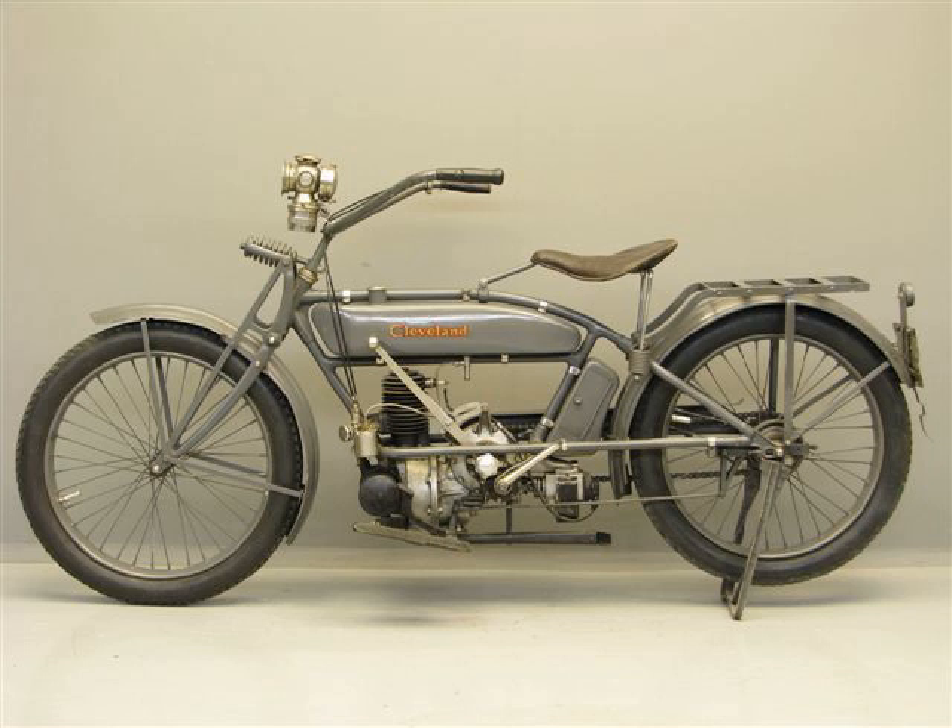The first Cleveland of 1915 had a 221 cc displacement two-stroke single-cylinder engine with a longitudinal crankshaft orientation, necessitating a worm drive to turn the axis of rotation of the drive to the transmission by 90 degrees. The transmission was a two-speed with a sprocket turning a chain final drive. Besides driving the transmission, the engine's countershaft extended back to drive a magneto that hung in front of the rear wheel.